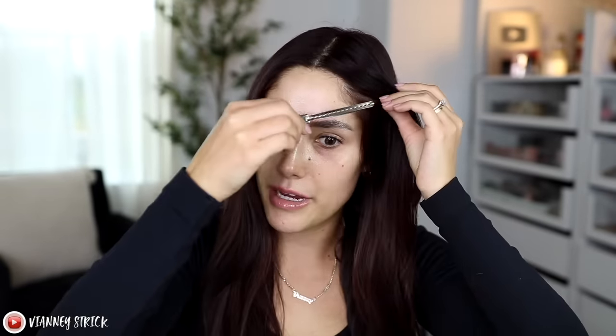Let's get into it. I am excited and nervous today because we have a couple products that stress me out. We are going to skip over primer because we do have a new foundation slash serum. It is the brand new Revlon Illuminance Serum Tint SPF 15 with ginger root and vitamin C and E.